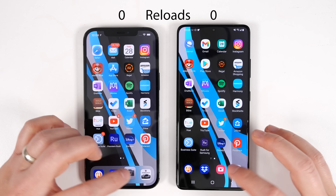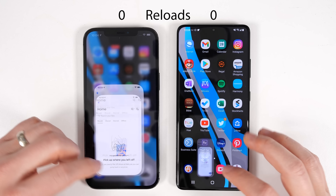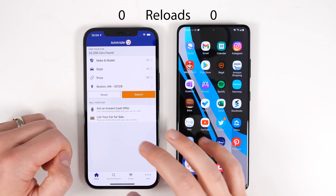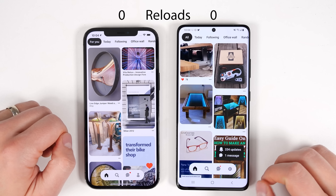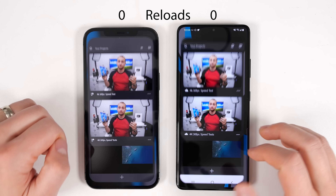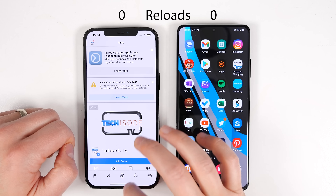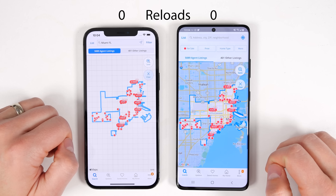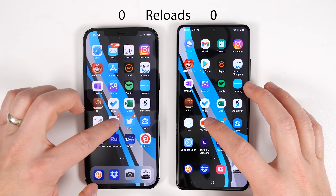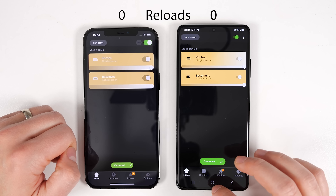Now it's time for the RAM test. We're going to go backwards through the apps to see how many are still open. There are tallies at the top again to keep track of how many reloads each phone has — obviously the less reloads the better. It looks like the Zillow app does refresh the results on the S21 Ultra, but it's not a full reload, so I'm not going to count it. Let me know in the comments below if you think refreshes should or shouldn't count in these tests.